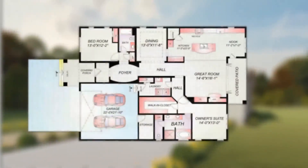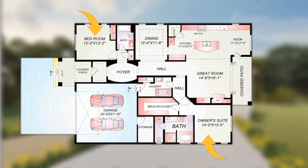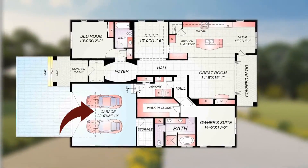The charming features of this beautiful house with its two bedrooms make it more attractive and comfortable. Here is an attached two-car garage for parking your car easily and safely.